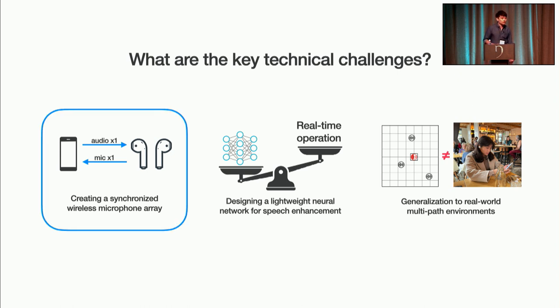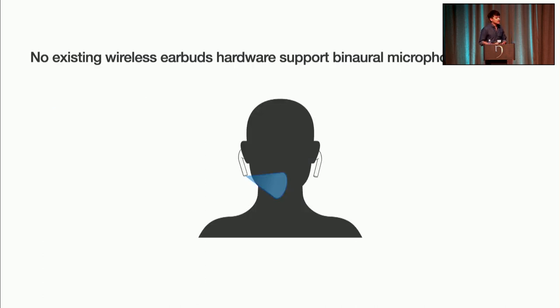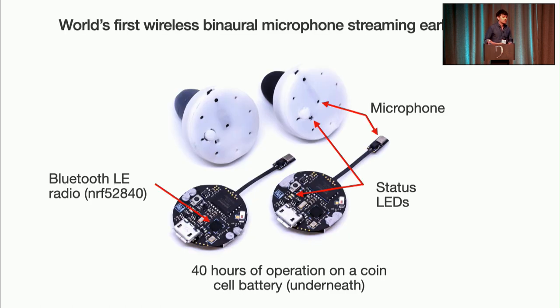We'll start by sharing why we had to build custom wireless earbud hardware. It turns out that none of the existing wireless earbuds today support streaming microphone data from both earbuds. In fact, even if you look at your own AirPods, it's only streaming microphone data from a single AirPod while the other AirPod's microphone remains powered off. To address this, we created ClearBuds — the world's first pair of wireless earbuds capable of acting as a synchronized microphone array. We designed a custom printed flexible circuit board containing a Bluetooth system on a chip, digital microphone, and a coin cell battery. Under continuous operation, our earbuds can stream for over 40 hours.